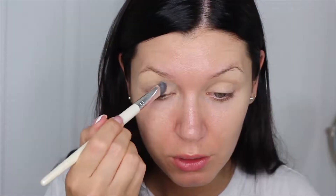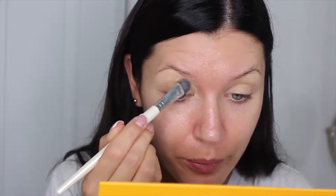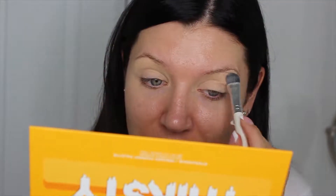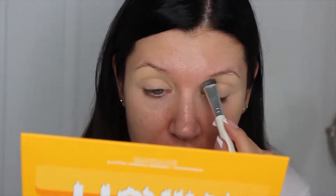I already primed my eyes and of course I used my trusted MAC Pro Longwear Paint Pot — the primer I always use with new eyeshadows because I trust it. The first shade I'm going into is Parched, the base shade, to set my primer. There is no kickback.